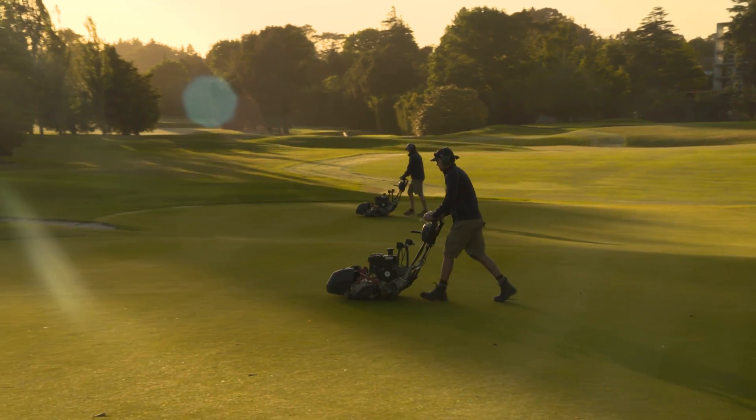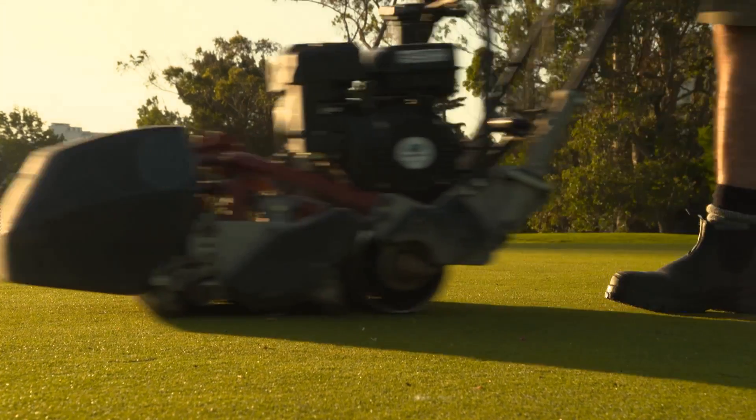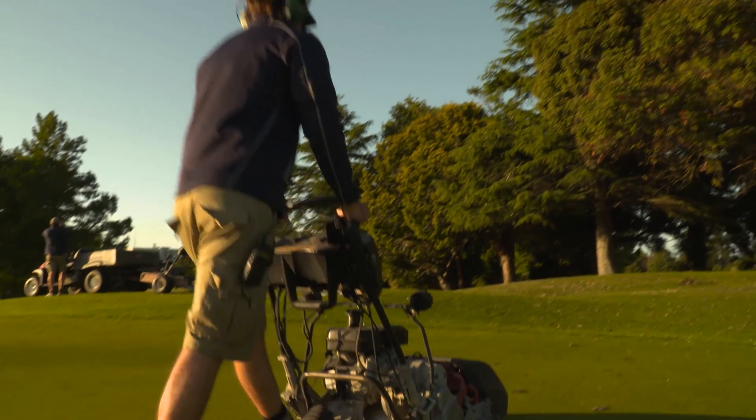Royal Auckland has one of the largest green staff of any members club in New Zealand, allowing the luxury of having their greens hand mown. There's a painstaking attention to detail to having this famed Middlemore layout in perfect condition.